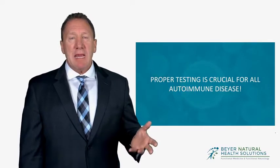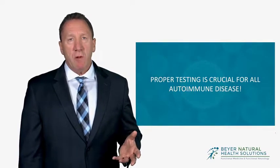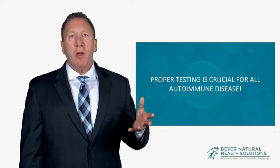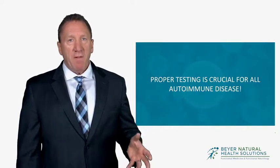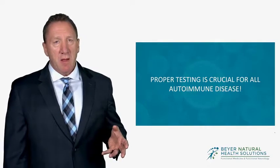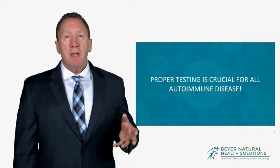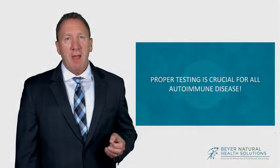Proper testing is the key to putting autoimmune disease into remission, folks. If you're out there suffering, you absolutely can get this testing done — find a functional medicine doctor that does it. If you want more information about what we do, I highly recommend clicking on the link below. I'm Dr. Ed Beyer. Have a great day.